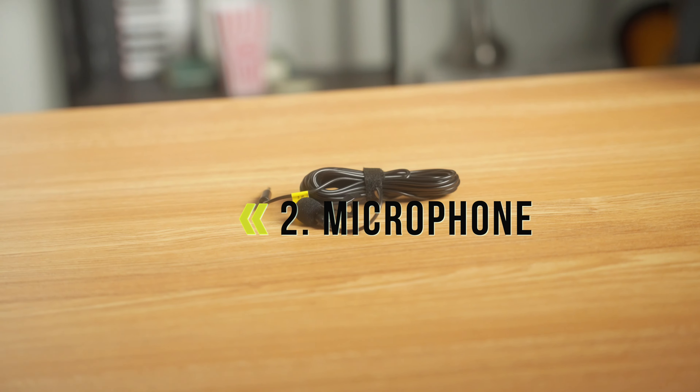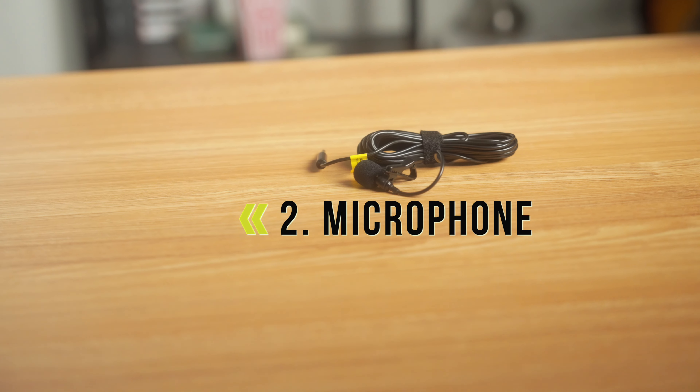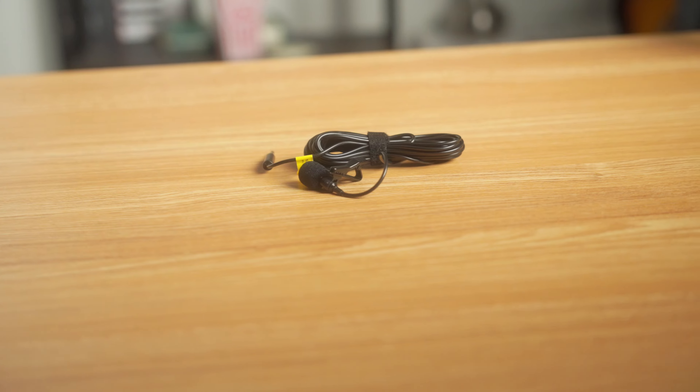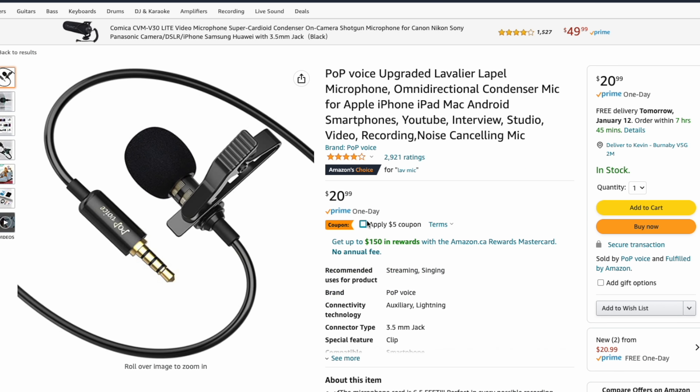Number two on the list, you need a good microphone. Capturing clear audio is just as important as getting great visuals. A lavalier microphone is a great option for interviews or on-the-go shooting and you can find one for under $20. If you have a little bit of extra money, get yourself a Shure SM7B — trust me, you will not regret it.